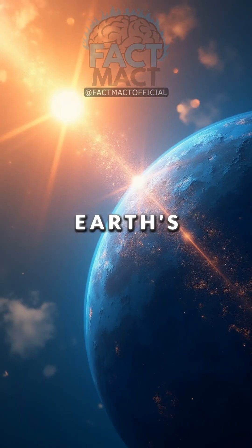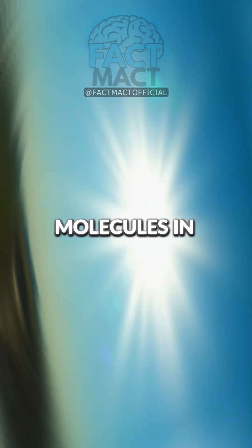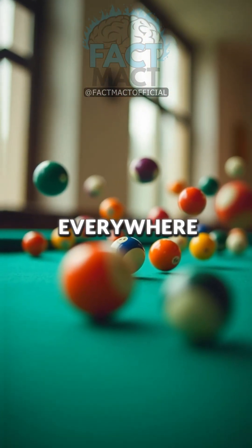When this light enters Earth's atmosphere, something magical happens. As sunlight hits the tiny molecules in the air, the colors scatter, like a game of billiard balls bouncing everywhere.